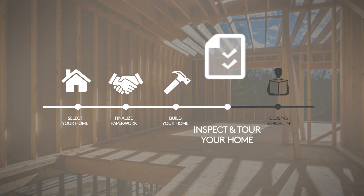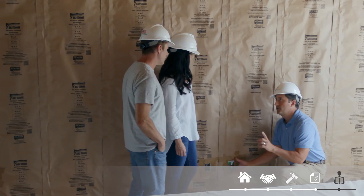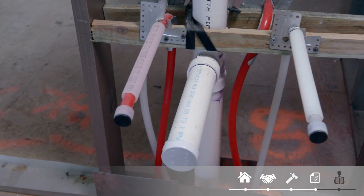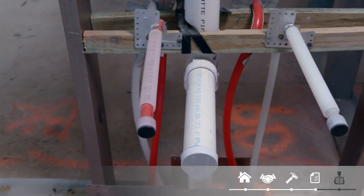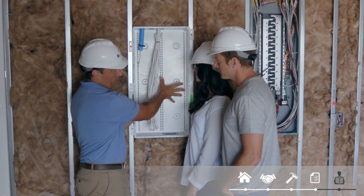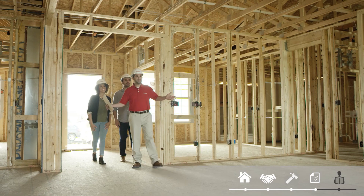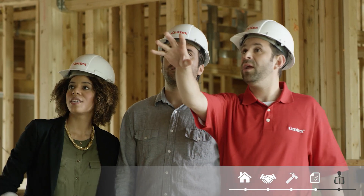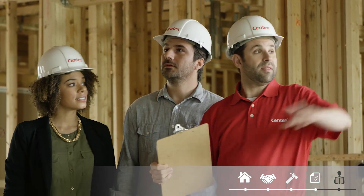Step four: inspect and tour your home. After the foundation, framing, and pre-drywall inspections are complete, you'll have the opportunity to see your house under construction. This includes a walkthrough of the home before the drywall is up so you can see the mechanical systems before they're enclosed. It's also your first chance to really envision what the living space will look like. This is part of our tried-and-true process to bring homebuyers into the experience and learn how the home is built.